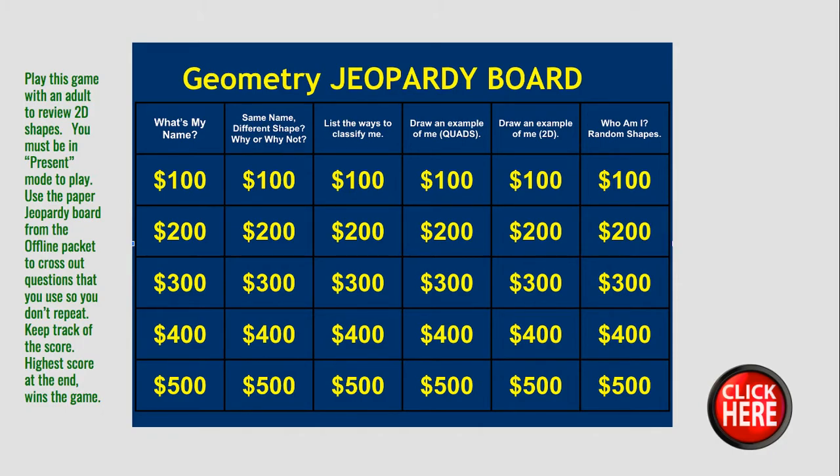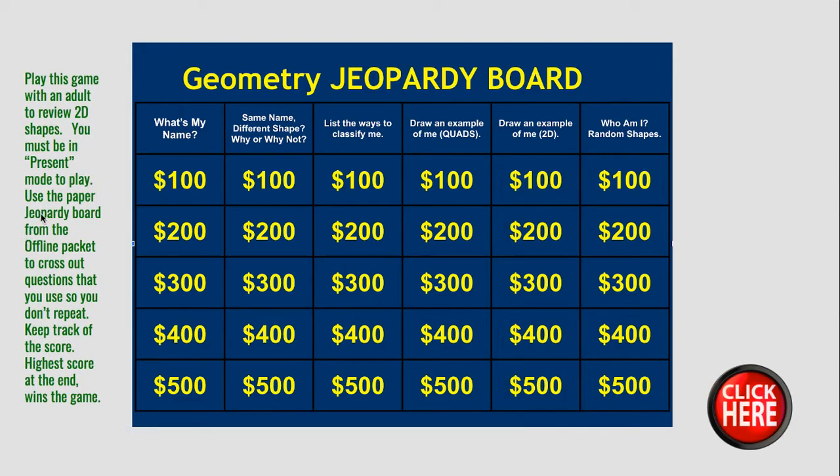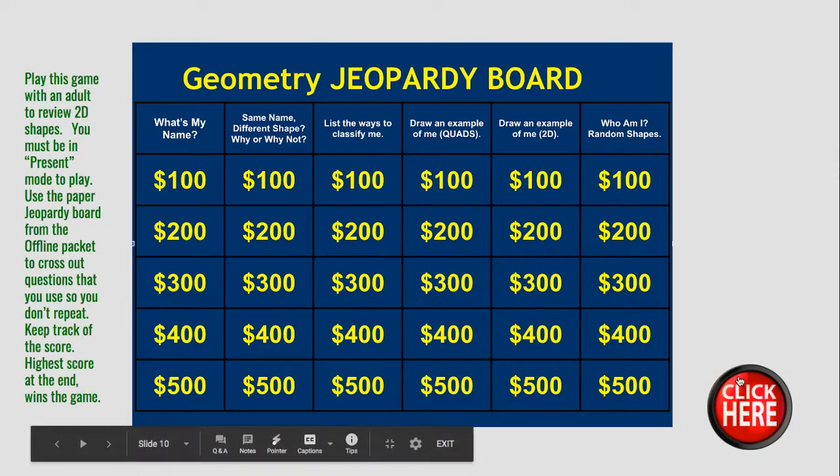This is a fun one! So today in math you're gonna play Jeopardy! If you're playing this game online you have to be in the present mode to play — the mode that I'm in right now. If you're using the packet you can use the Jeopardy board there and cross out questions that you've already used so you don't repeat. You're also going to keep track of the score. The person with the highest score at the end of the game wins. You can click here for that online Jeopardy board.